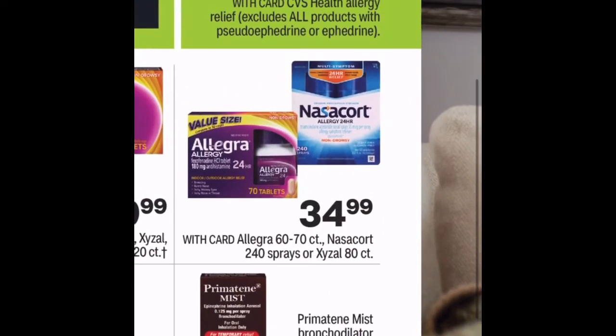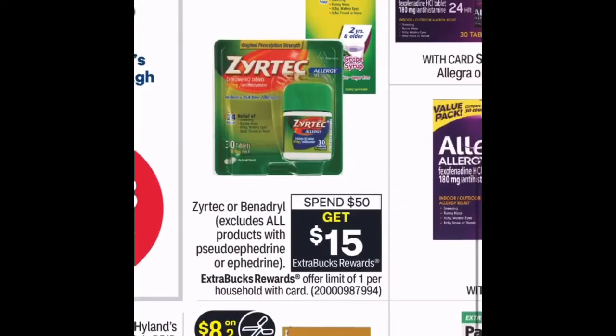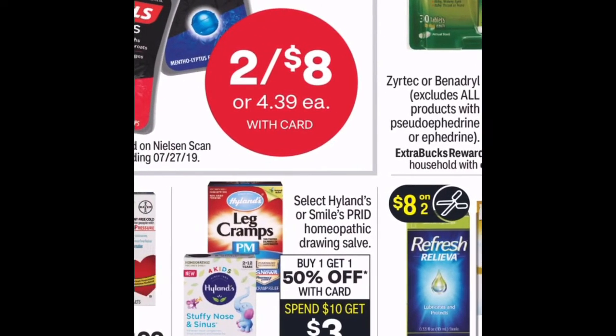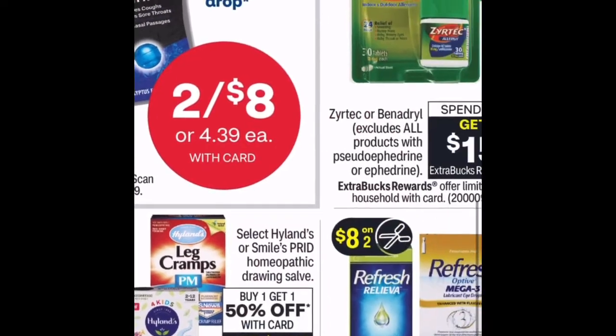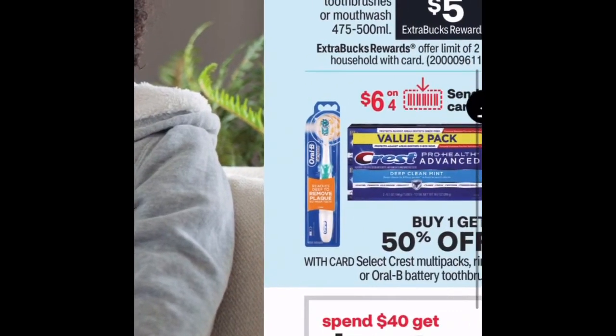Some allergy relief is buy one get one 50% off. Nasacort is $34.99. For Zyrtec, the deal is spend $50 get $15 Extra Bucks reward, so you're paying $35 net. I usually go to Sam's Club where you get two in a pack for about $30-something, unless prices have gone up since I last bought it.